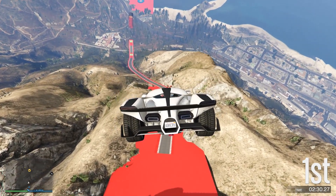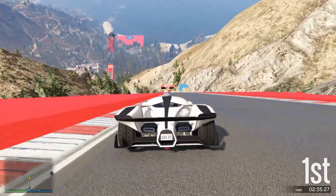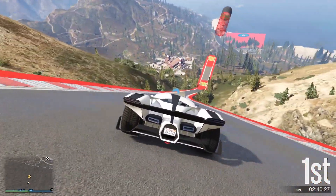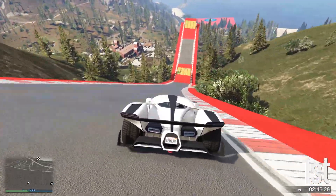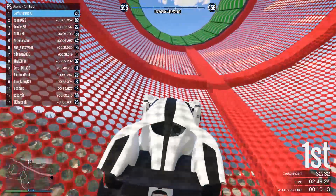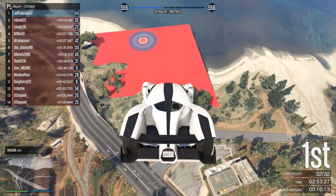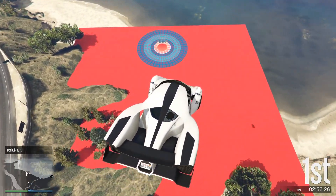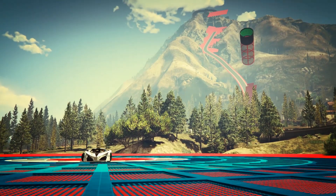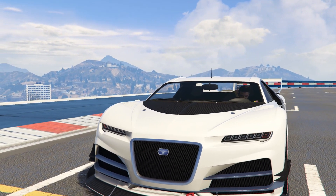Every single GTA game has a new type of mechanic that Rockstar likes to showcase. For example, GTA 5 had the unique three-character play system in single player, where you're able to switch between Michael, Trevor, and Franklin completely seamlessly via the character switch system. This has never been seen before in any type of game, and to my knowledge, no other game to this day has been able to implement a system as smooth as what we've seen in GTA 5.